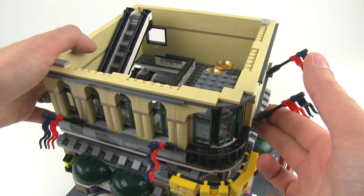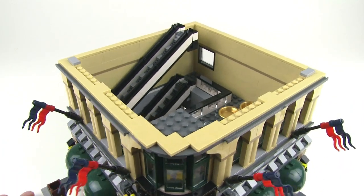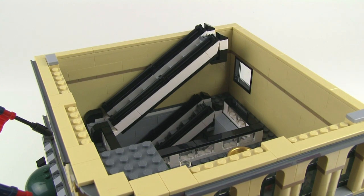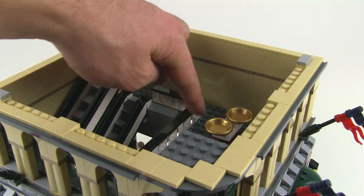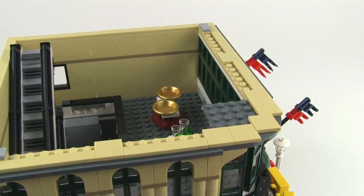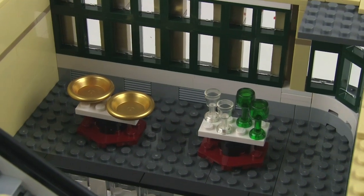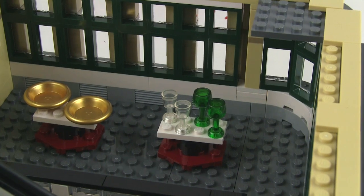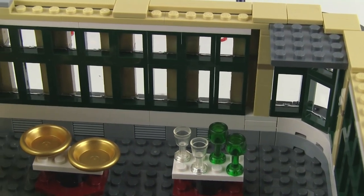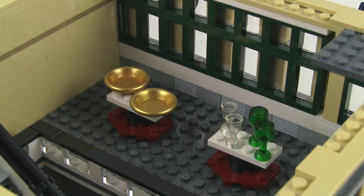Bringing in the second floor — once again it just sits on tiles, no studs used to attach it. On the far side there's another escalator built essentially the same way to take you up to the third floor. This is the housewares floor, with a nice glass banister section giving a balcony or mezzanine effect. Very little going on up here — just some pans, decorative dishes, goblets, and glasses. The windows go all the way across, and you can see the outline of the column detail on the second layer of the outer wall.